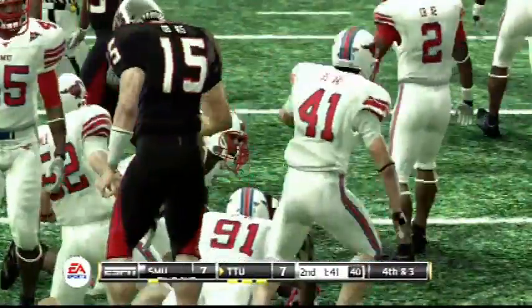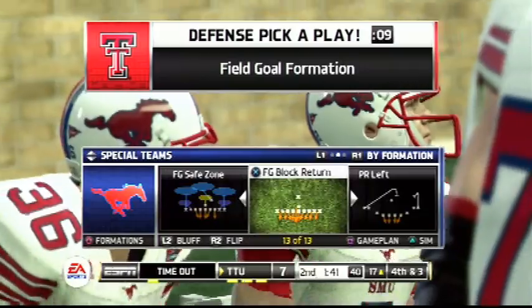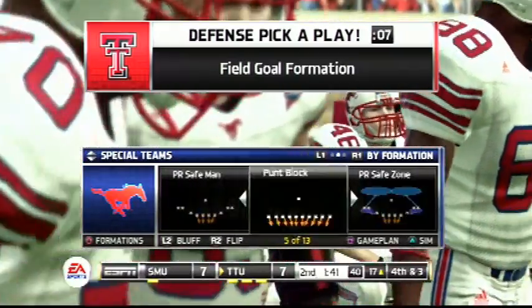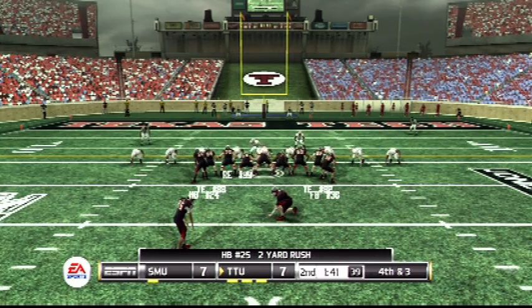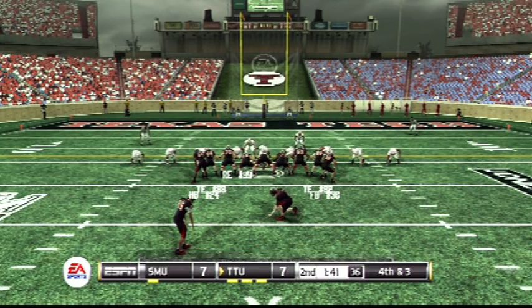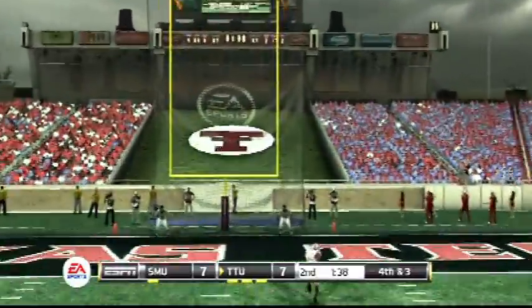They keep it on the ground and a great tackle right there. The defense burns a timeout here in an attempt to stall this no-huddle attack. So the kicking team is on the field — they'll try for three. Texas Tech is looking to go up by three, and the field goal is good. It's good.